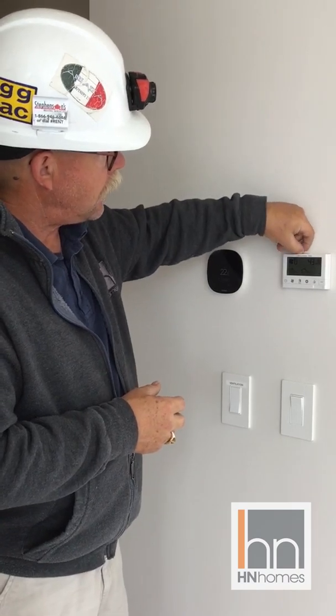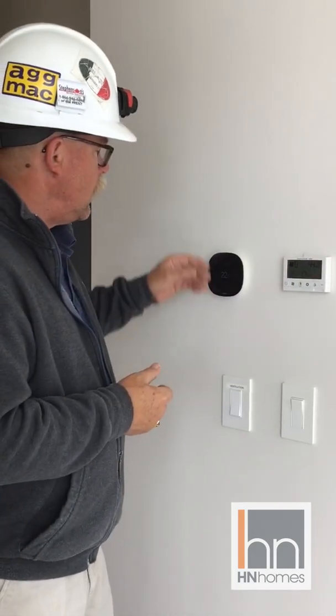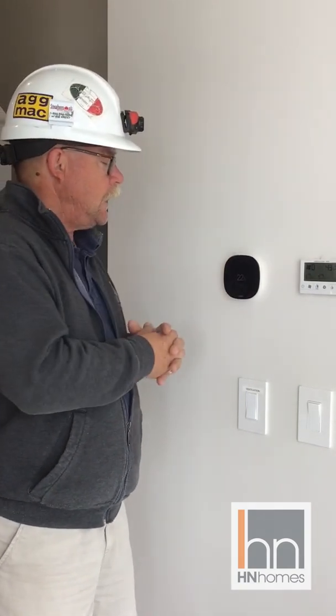There are full instructions for the HRV in your PDI kit that we provide. For the Ecobee, we don't include printed instructions, but it is a web-based product — you can go to the Ecobee website after registering to get full detail. It's very intuitive, so it's a matter of spending a bit of time with it, or once you've downloaded and registered it on your phone, you can review everything from a comfortable position.